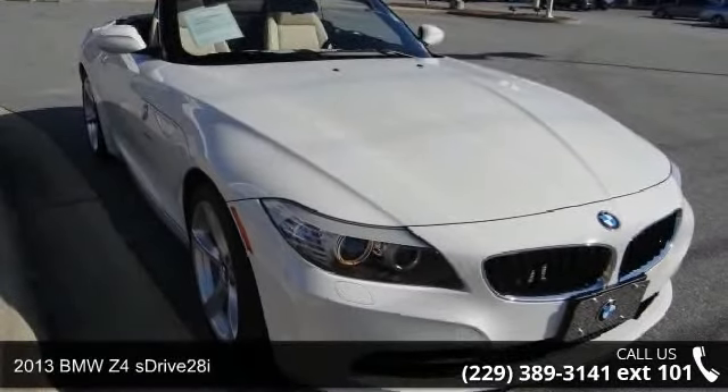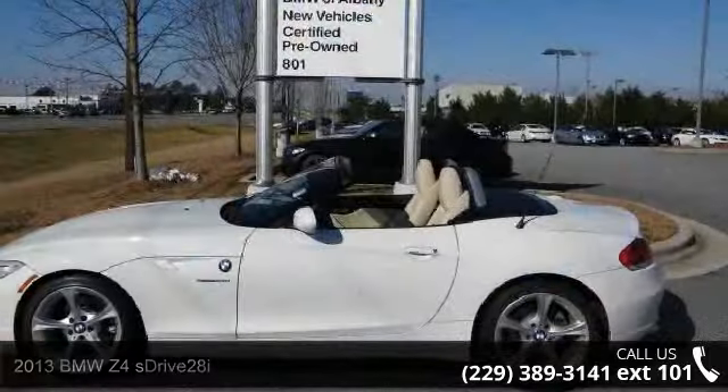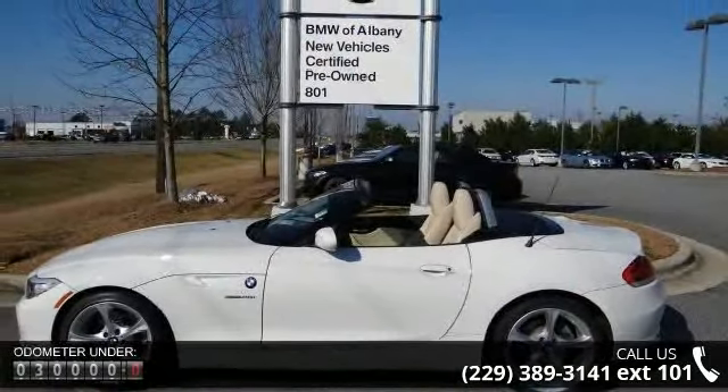Check out this 2013 BMW Z4 S-Drive 28i. Don't miss this great deal on a luxury vehicle. Enjoy these notable features: